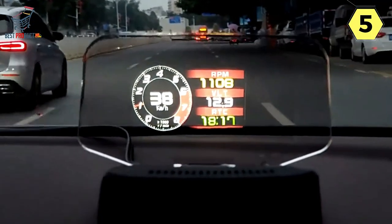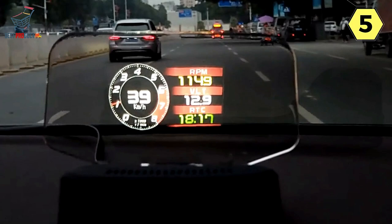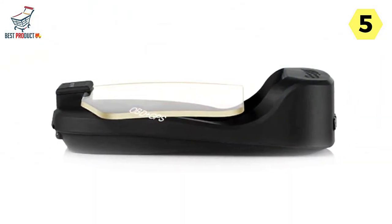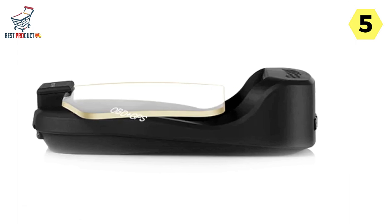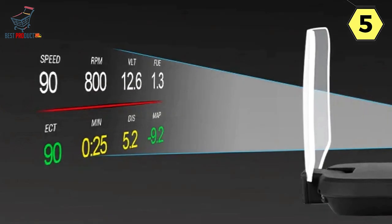Safety-conscious drivers will appreciate the alarm functions of this device. It offers over-speed alarm, RPM alarm, battery voltage alarm, water temperature alarm, and error code alarm. These alerts can help you stay on top of your vehicle's performance and prevent potential problems.